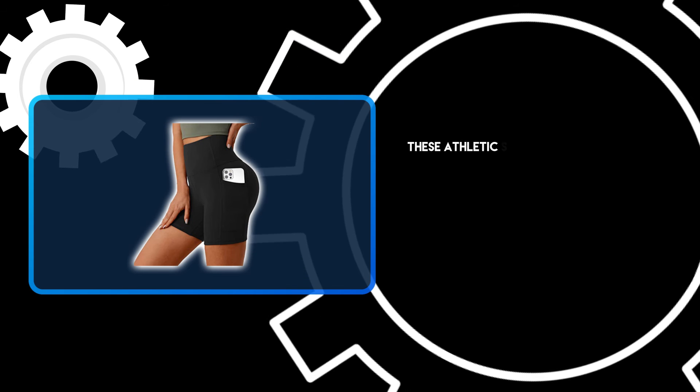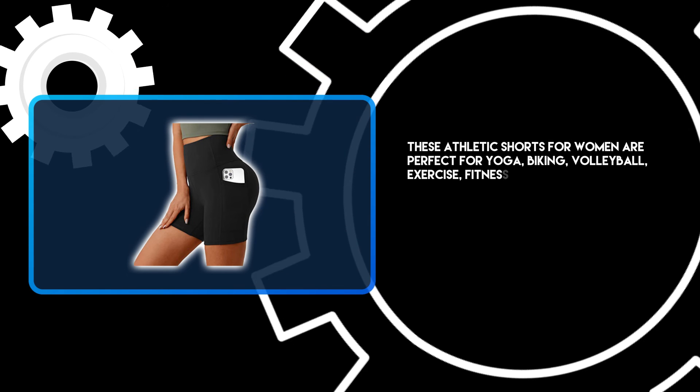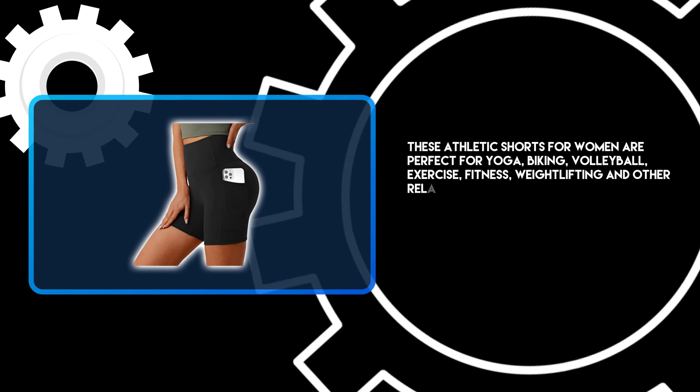These athletic shorts for women are perfect for yoga, biking, volleyball, exercise, fitness, weightlifting, and other related activities.